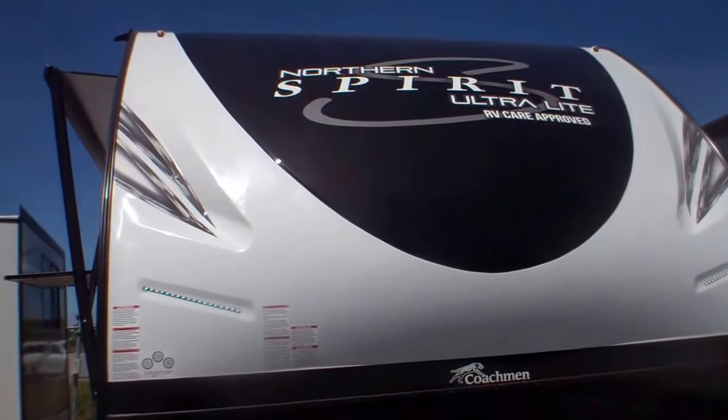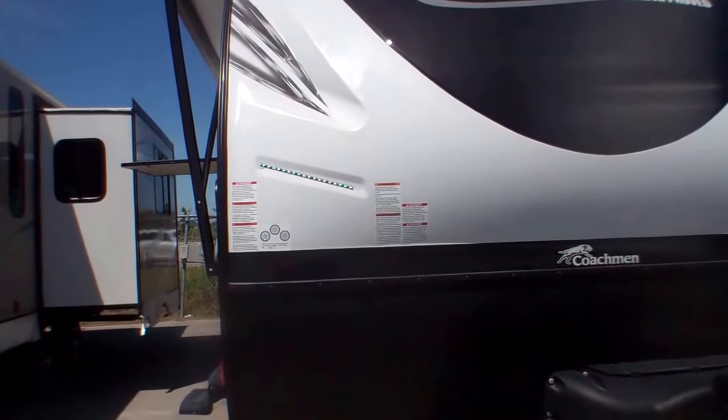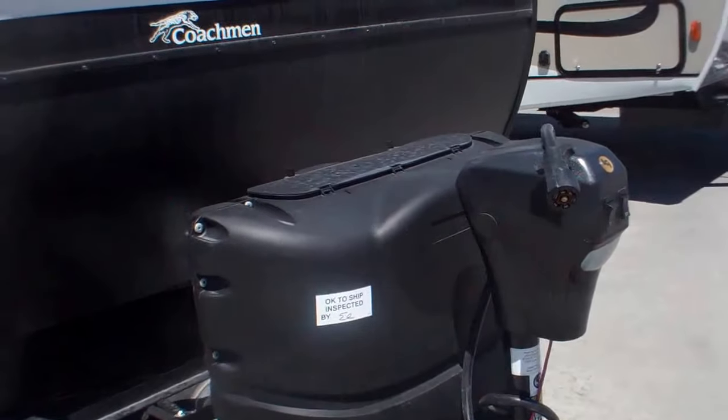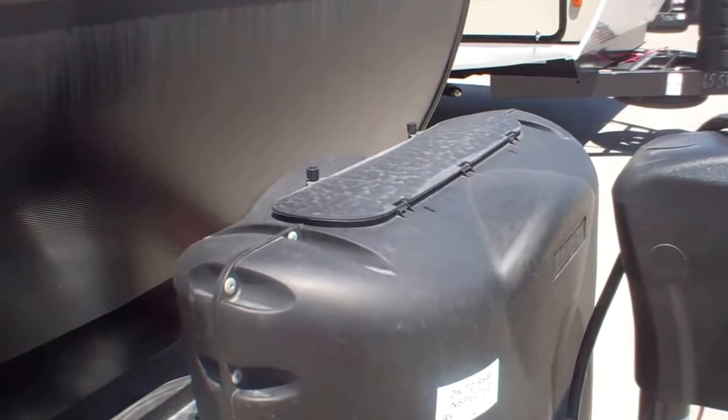As you can see, it has a three-quarter cap on the front with lights that look like little diamonds. You have a power jack, it comes with two 20-pound tanks, also a battery and a spare tire in case you do have a breakdown.